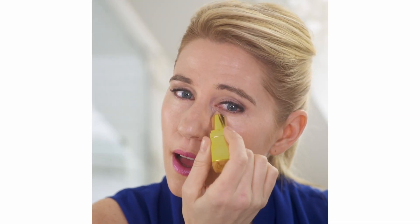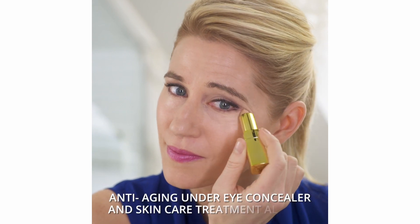One of the best things about this product is that it's a concealer and a skincare — so it has anti-aging under eye concealer and skincare treatment all in one.